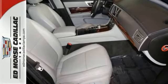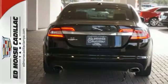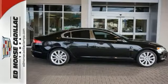Traction control eliminates wheel slippage and helps you accelerate under control. The cabin is warm and luxurious with soft leather, rich wood, and wonderfully comfortable seats. Come take a look.